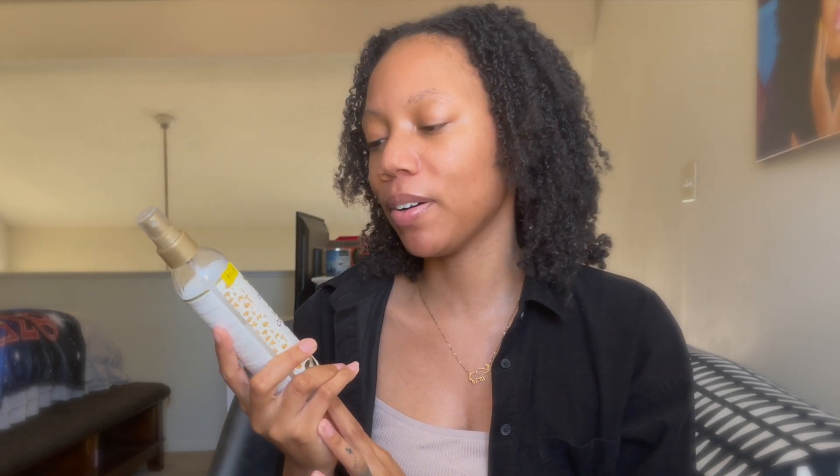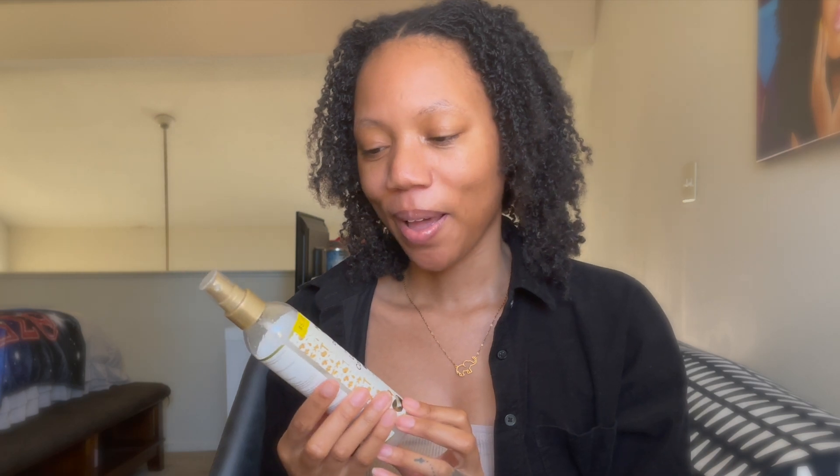Next, this is the African Pride Moisture Miracle Coconut Milk and Honey Hydrate and Shine Leave-In Conditioner. My loctician has told me that I don't necessarily need to be spraying anything in my hair — water, getting it damp, moisturizing or conditioning — because we want your hair to lock. So I don't do this often. But since I don't add a conditioner after I shampoo, this is my leave-in conditioner. I will spray it on my hair if I'm about to do a braid out.